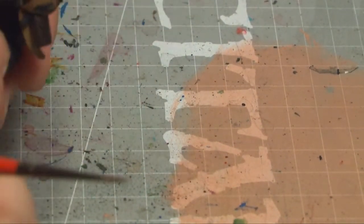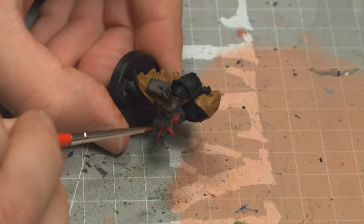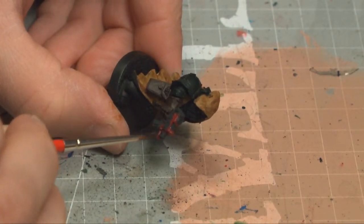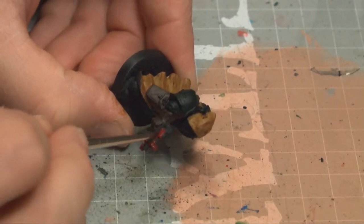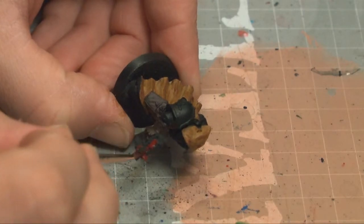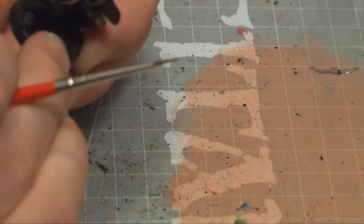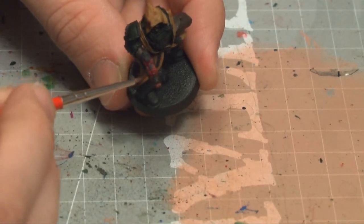So I'm going to take this and just go around the areas that are red. And like so. Voila.